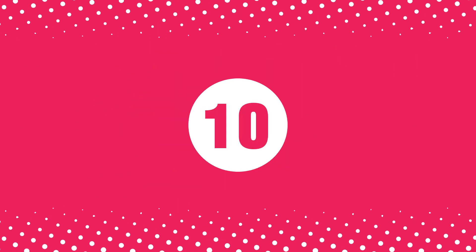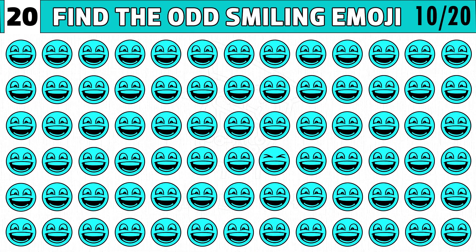Puzzle number ten. Find the odd smiling emoji one out. You get 20 seconds. Let's spot the different one.